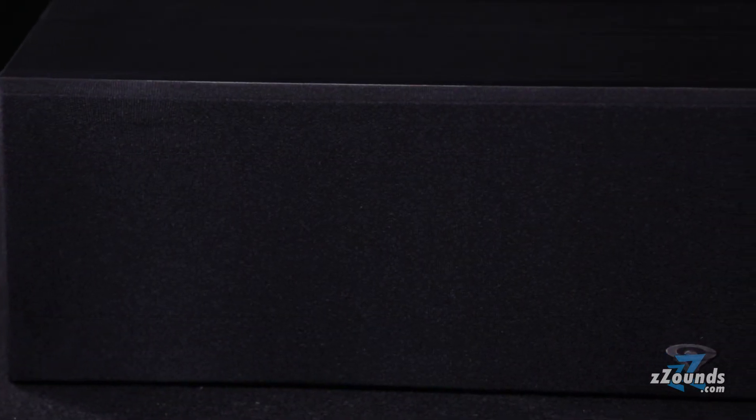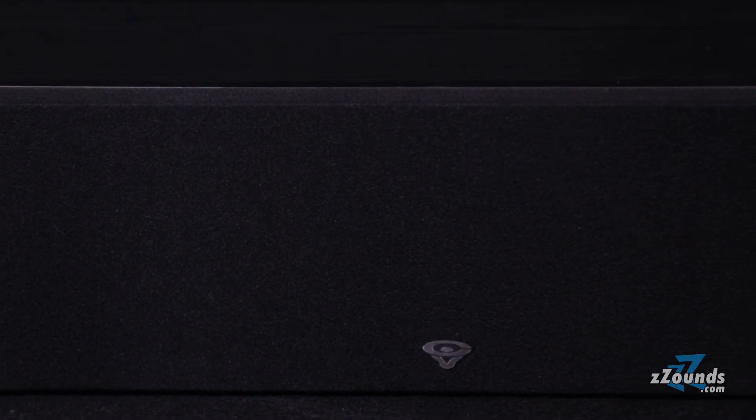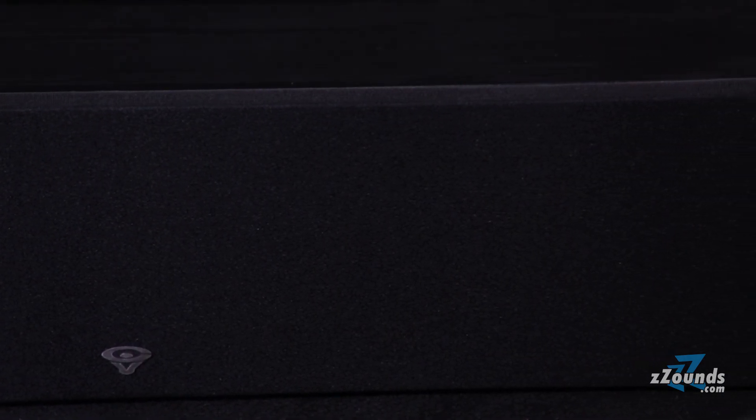It also comes equipped with a one-inch soft dome tweeter to provide a frequency response of 55 hertz to 26 kilohertz. With a power capacity of up to 300 watts, you'll always get crisp and clear dialogue even when pumping your system to the max.